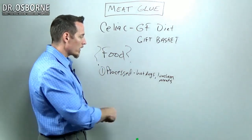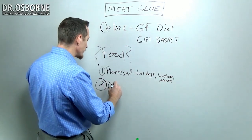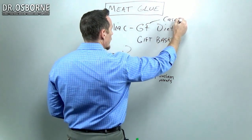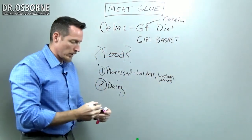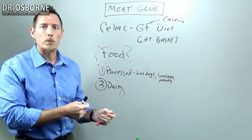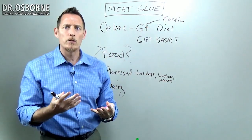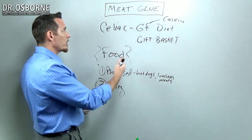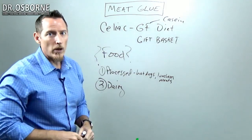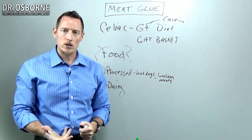Processed hot dogs are a source, but we also commonly find meat glue in dairy products. Many people who go gluten-free also go casein-free, and one reason is they feel better. Casein is the protein found in dairy. If we ask why these people feel better, one reason is that much of our dairy in the US is also processed with meat glue, which increases palatability and makes the texture creamier.